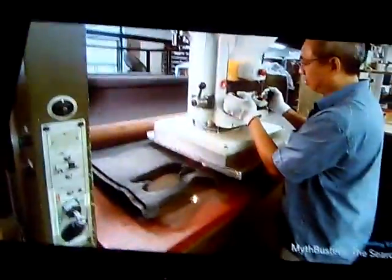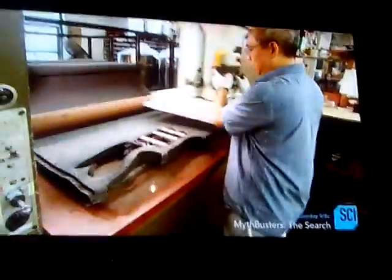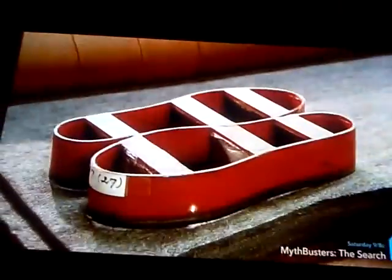Next, a worker uses a 25-ton press to punch bootliner patterns out of the felt. The press bears down on dies that cut out various sized insoles and bootliner side pieces.